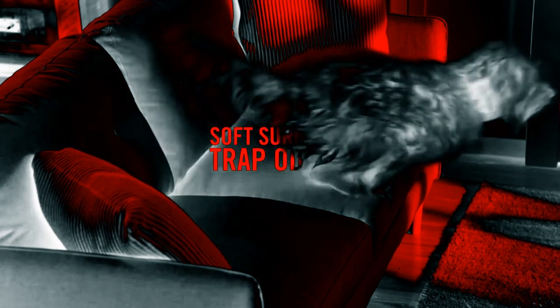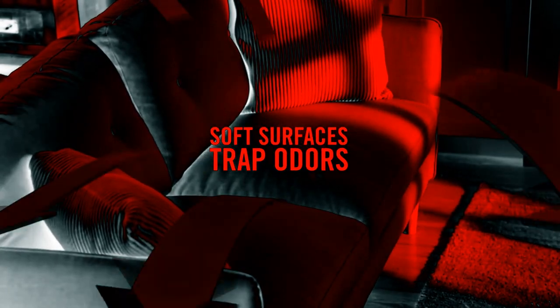No matter how much you clean, does your house still smell stuffy? That's because your home is filled with soft surfaces that trap odors and release them back into the room.